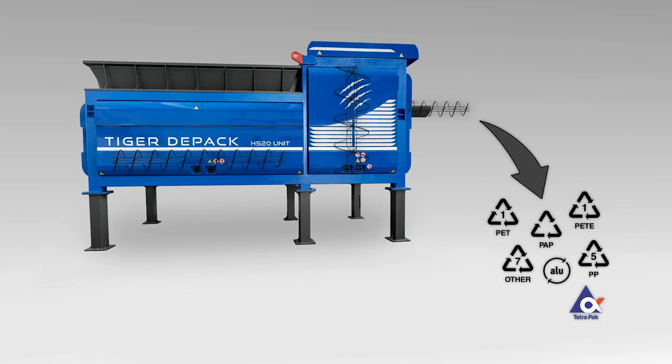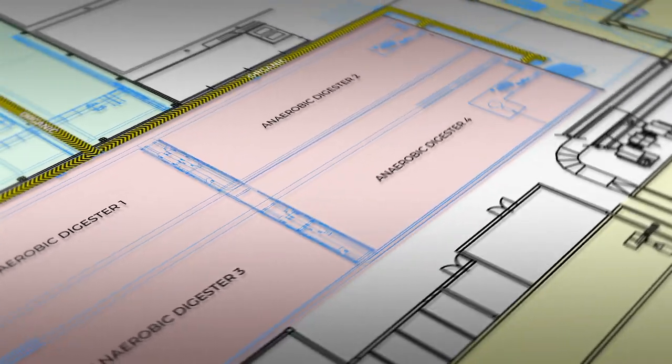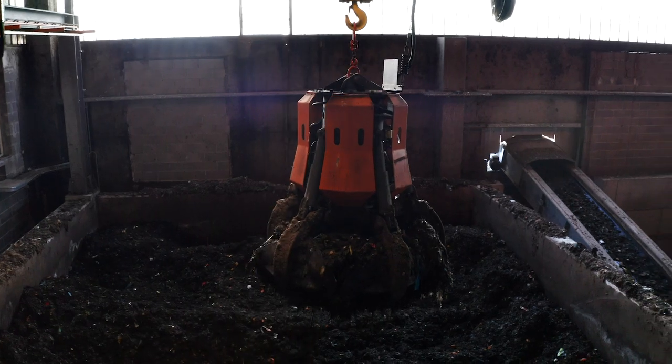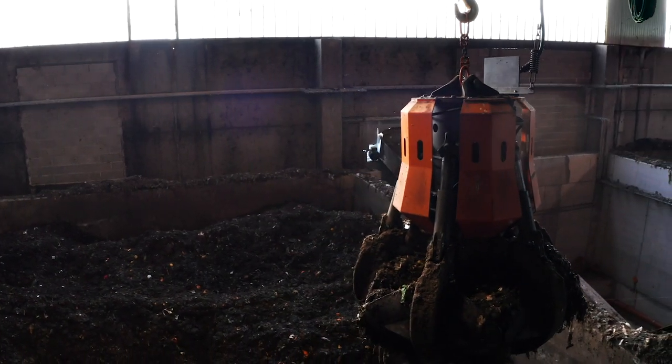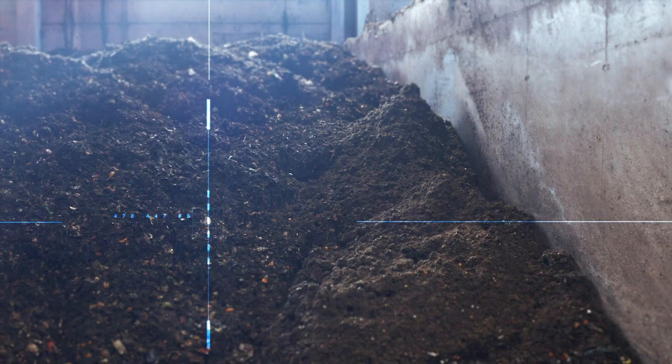The heavy organic fraction is loaded into the material collection drops to feed the digester. The heavy fraction is homogenized matter, perfectly shovellable and easy to handle even using a traveling crane — it is to all intents and purposes recovered organic matter useful for the production of biogas. Thanks to Tiger DPAC technology, the presence of plastic in the heavy fraction reaches 0.5 percent in dry weight at most.